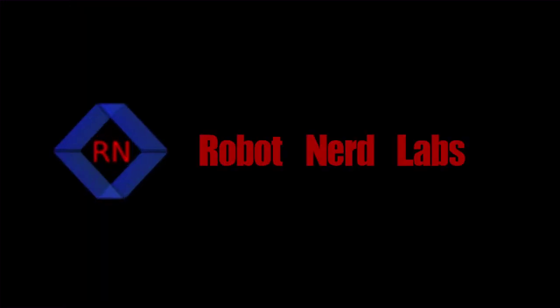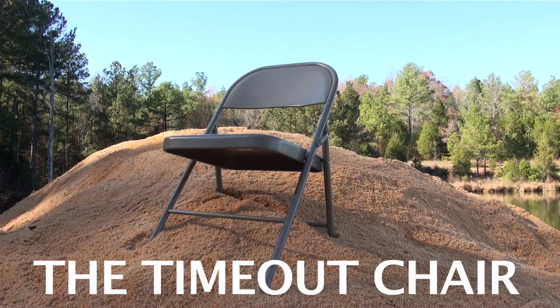New from Robot Nerd Laboratories. Do you have a problem child? Is he unmanageable? Are you raising a monster? Do you feel like child abuse is your only option? We here at Robot Nerd Laboratories have a solution for you. The Time Out Chair!